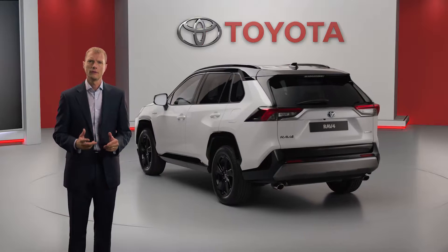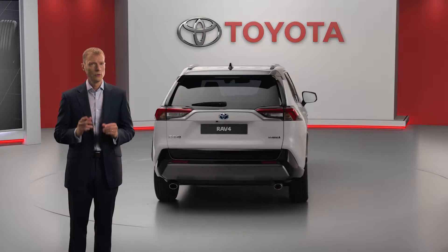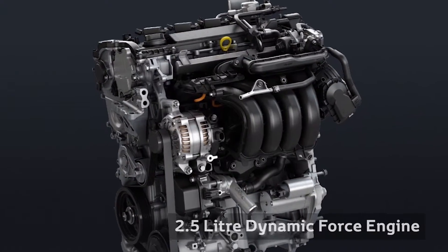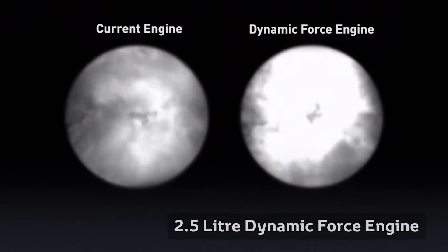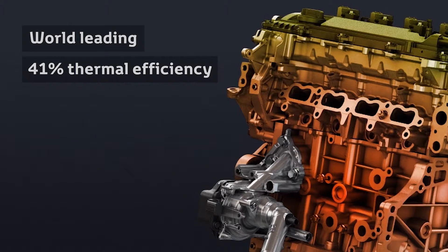Increasing customer demand for our self-charging hybrid system is key to the RAV4's continued success, so we've progressed to the new generation. It incorporates our new Dynamic Force 2.5-litre petrol engine, which has a world-leading thermal efficiency of 41%.